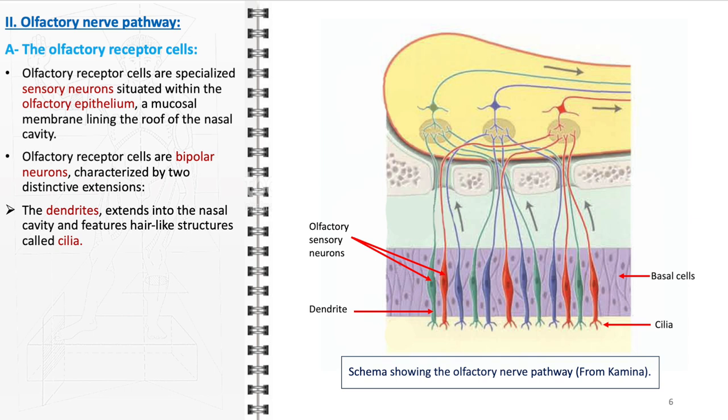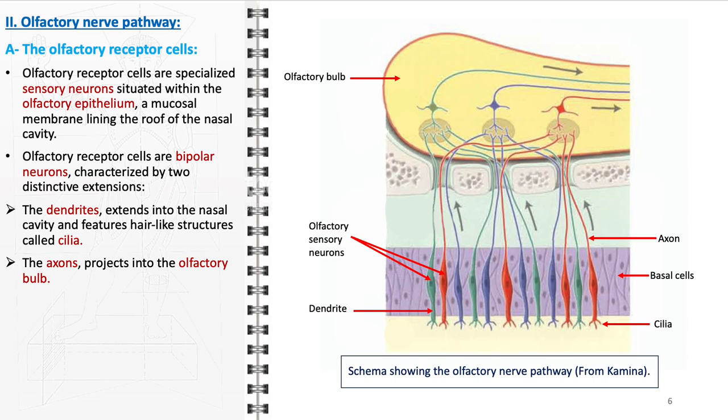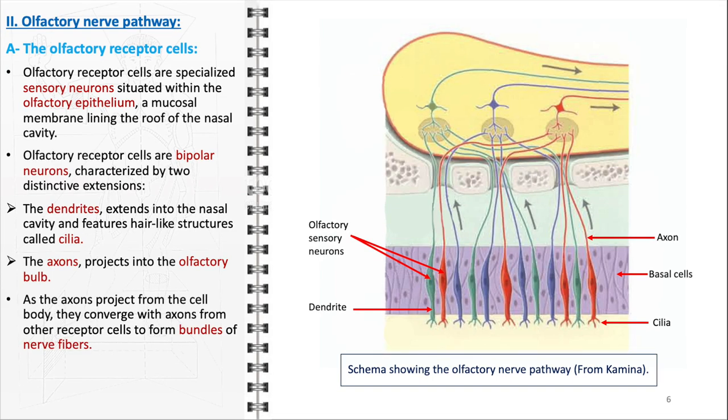On the other end of the olfactory receptor cells are the axons, which project into the olfactory bulb — a critical relay station in the olfactory pathway. As the axons leave the cell body, they converge with axons from other receptor cells, forming bundles known as olfactory nerve fibers. These bundles collectively pass through the cribriform plate, a sieve-like structure in the ethmoid bone, to reach the olfactory bulb. This convergence and organization of nerve fibers are critical for transmitting electrical signals to the brain and contribute to the sorting and initial processing of olfactory information.